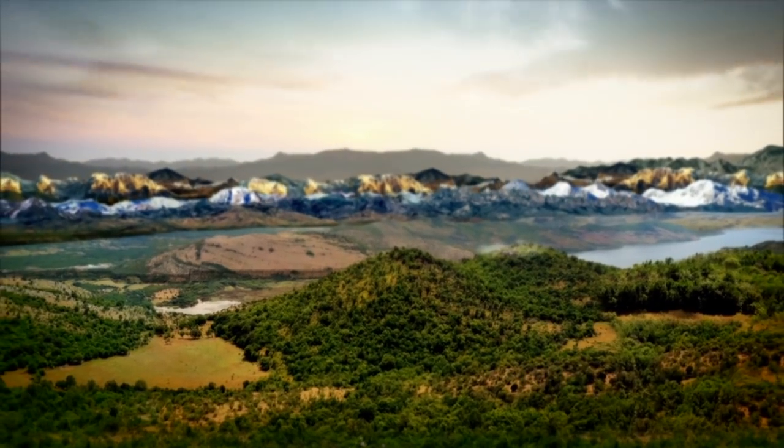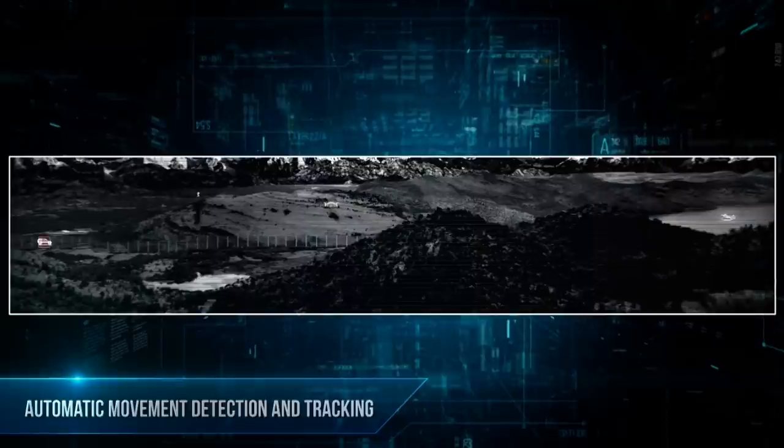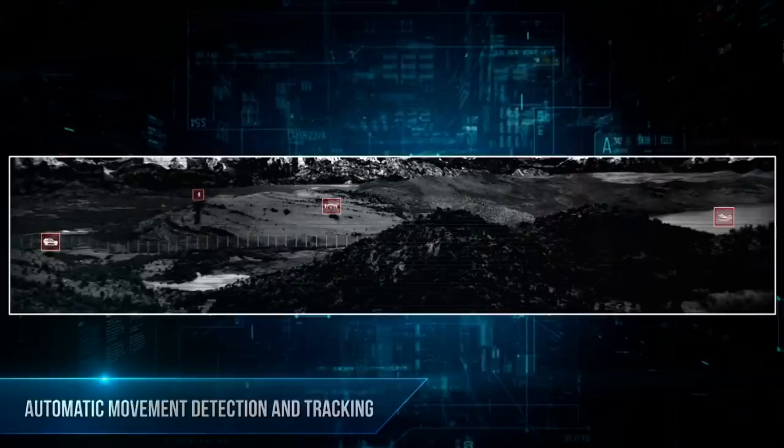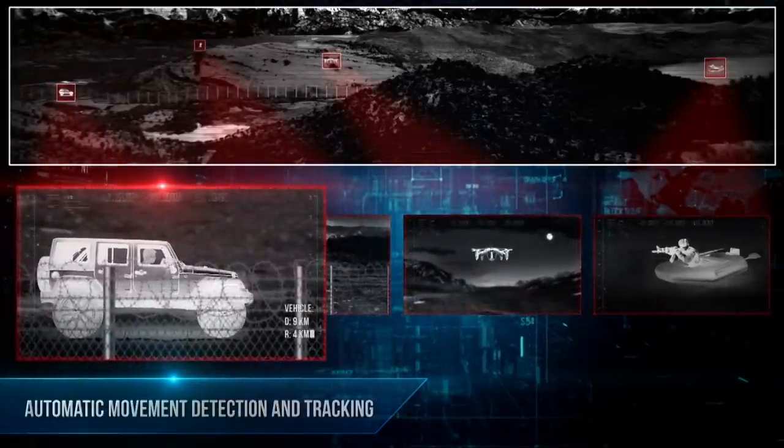Anything that moves, the system will detect it. The system is first of all thermal IR, meaning it works day and night — it works 24/7. So if a vehicle is coming, the system automatically detects any pixel that moves within this field of view and gives you an alert. You, as a decision maker, can decide whether this vehicle is a threat or not. If you suspect this vehicle, you mark it and the system automatically opens a region of interest window and continues tracking the vehicle. Then you can decide what to do with this information.